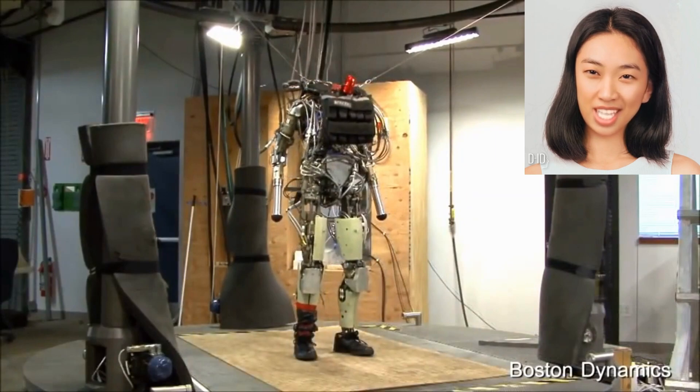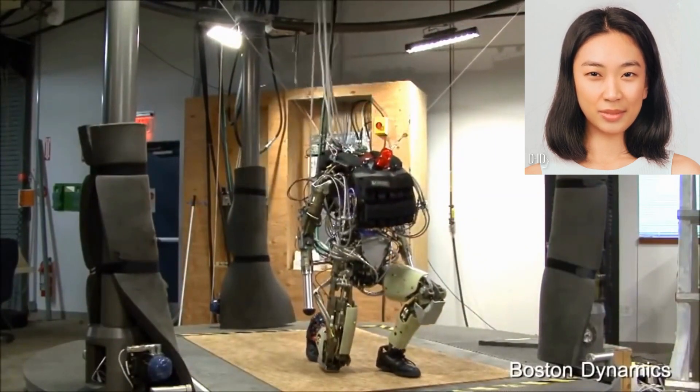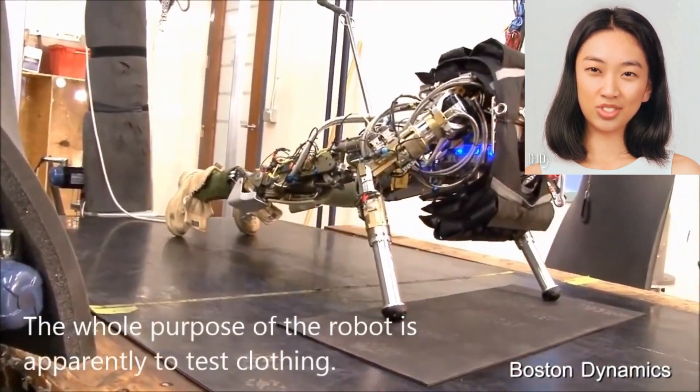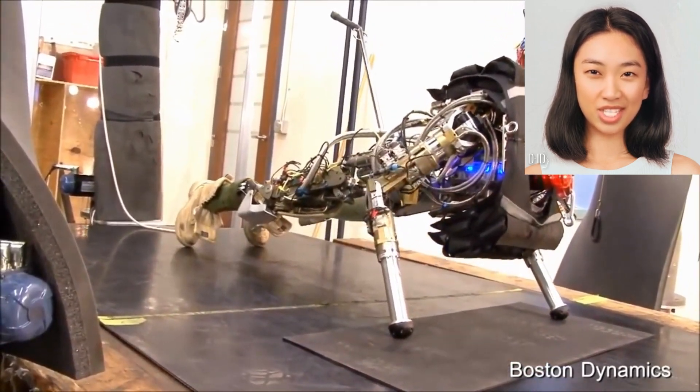While both Petman and Atlas are humanoid robots developed by Boston Dynamics, Petman focuses on specialized testing of protective clothing, whereas Atlas is designed for more general-purpose tasks, showcasing advanced mobility and manipulation capabilities.